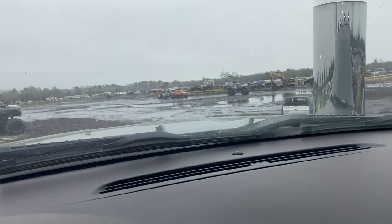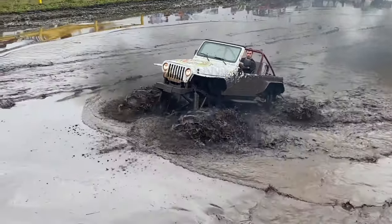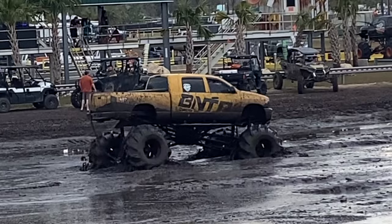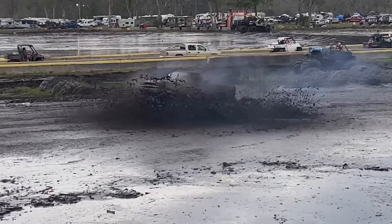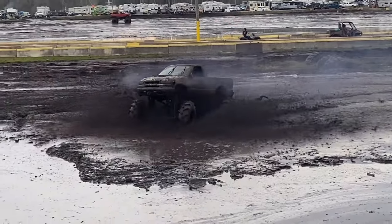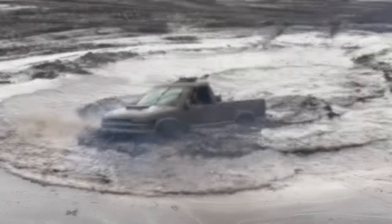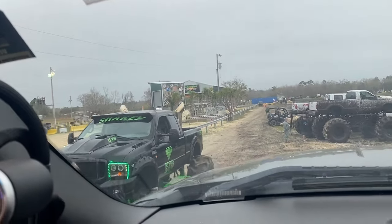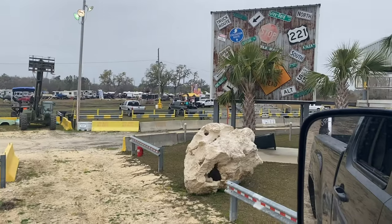We just made a little left and that is our main mud hole - that's the deep stuff. And to the left of that is our super bitchin' truck tug of war pit - it is mother freaking sick.